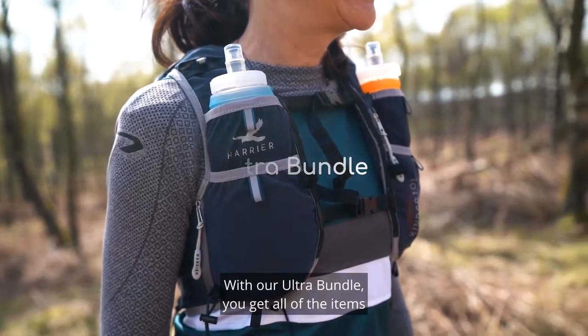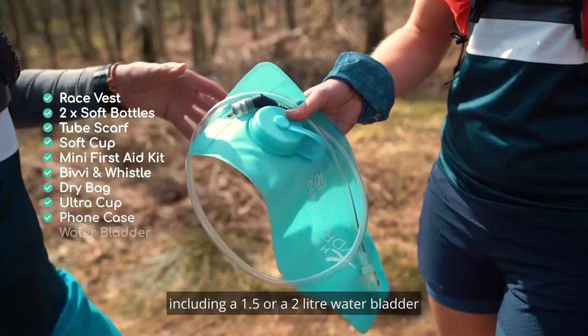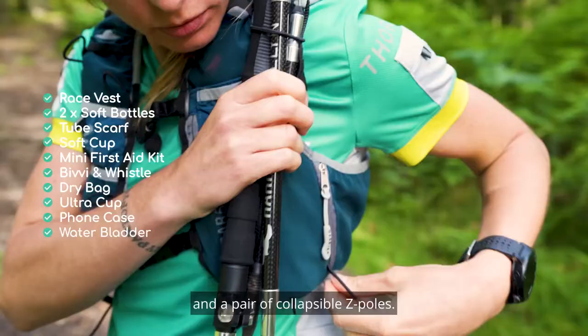With our ultra bundle you get all of the items that were in the intermediate bundle, including a 1.5 or a 2 litre water bladder and a pair of collapsible zed poles.